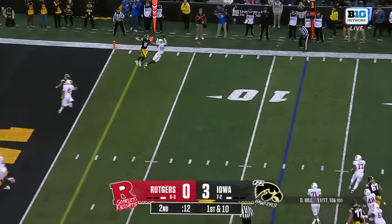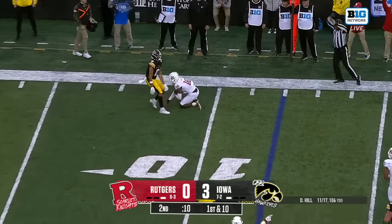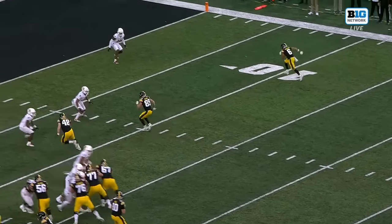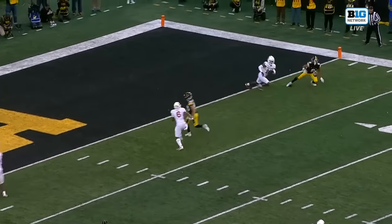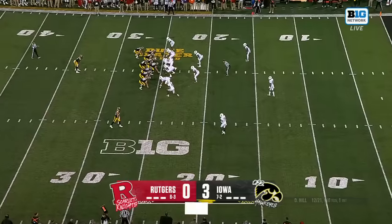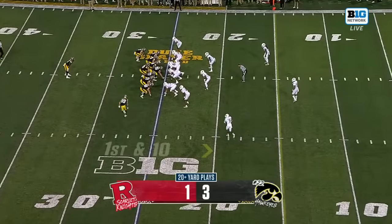Hill looking right, throws dangerously, and it's picked off by Max Melton late before halftime. That is a killer decision by Deacon Hill in the red zone. Max Melton has no reason to back up — Deacon Hill hits him accurately to get him down into plus territory.